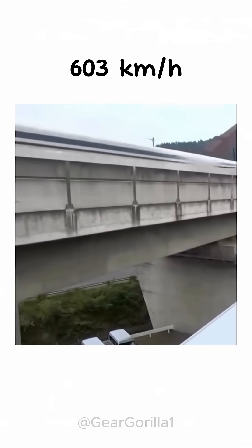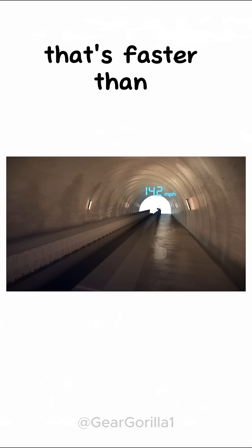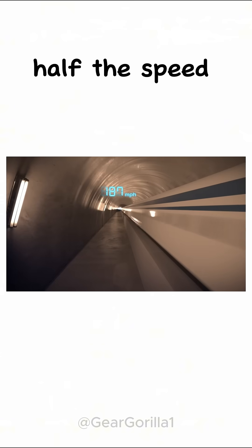Top speed? 603 kilometers per hour. That's faster than a Formula One car and almost half the speed of sound.